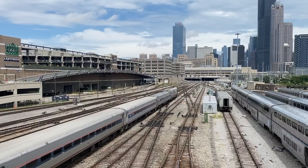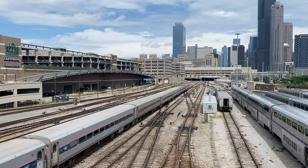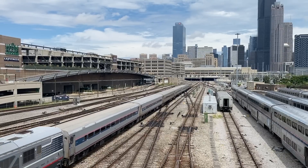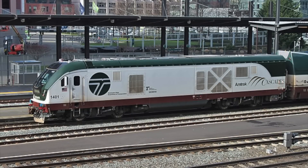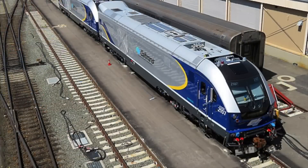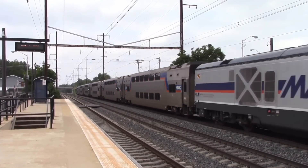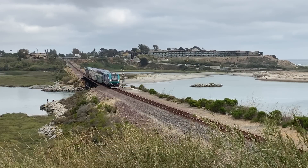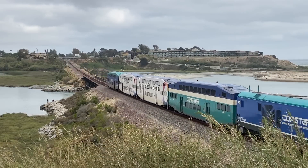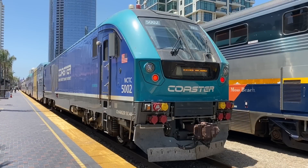The first locomotive, Amtrak Midwest engine number 4601, was unveiled on March 26th, 2016. Over the next few years, 64 locomotives would be built for this order. Nowadays, 33 SC44s operate in Amtrak Midwest service, nine operate on Amtrak's Cascades route in the Pacific Northwest, and 22 operate on Amtrak California services — with eight in Northern California and 14 in Southern California. Additionally, Maryland's MARC commuter rail operates eight units, the Altamont Corridor Express operates four units, and Coaster operates five units with four more to be delivered in the next year, making for a total of 82 SC44s operated by various railroads.